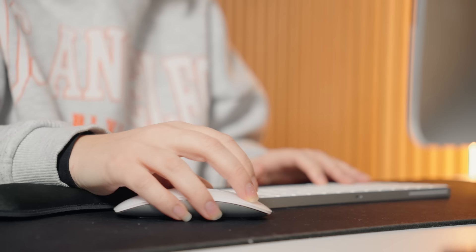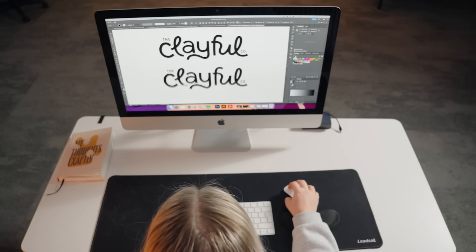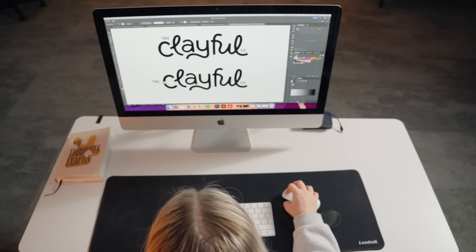After a few hours of experimenting, I think I have the one. Now I need to spend some time to finalize the concept and create variations to ensure its responsiveness.